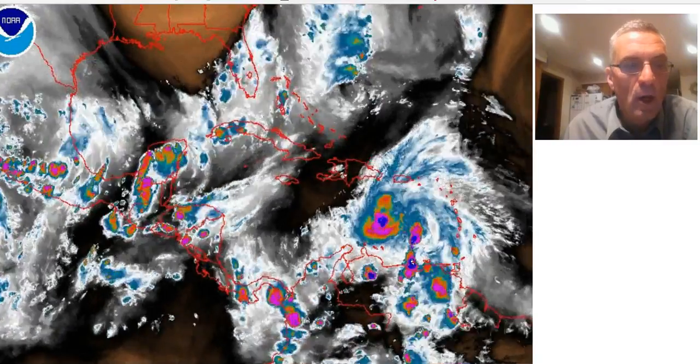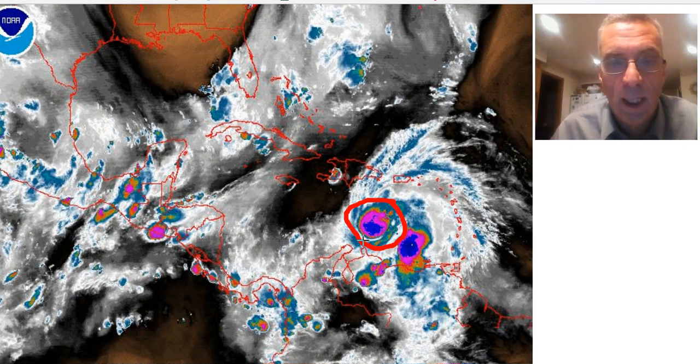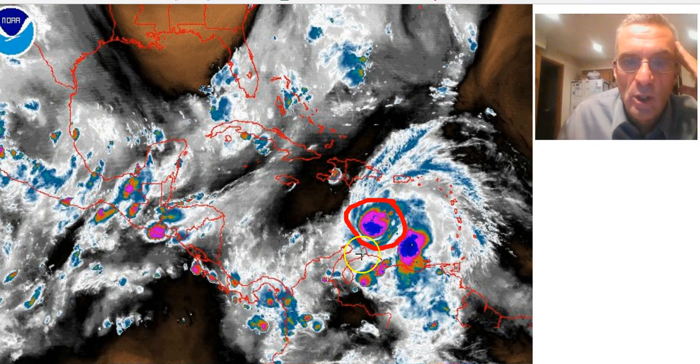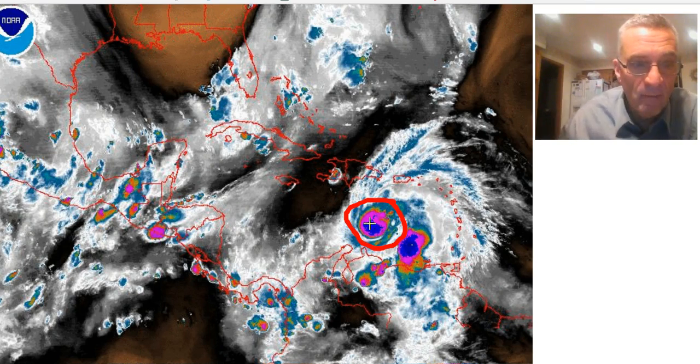Let's take you through the latest with regards to Tropical Storm Matthew. If you look at the water vapor satellite image, Matthew continues to strengthen. The Air Force plane found the pressure now down to 982 millibars. We're noticing the much more symmetrical look that this hurricane is taking on the water vapor imagery — you see this almost large circular ball right near where the center is.